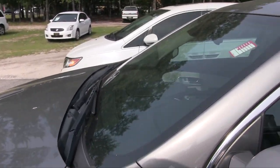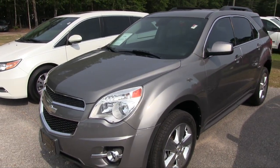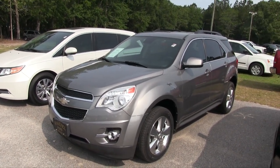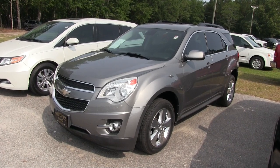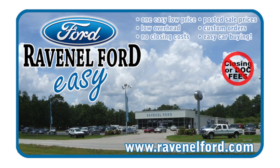Come on down to see it at Ravenel Ford, folks. It's May 2017 — if you're watching this and the car is still available this month, give us a call or send us an email. Make sure you like, comment, and subscribe on YouTube. We'll see you next time!